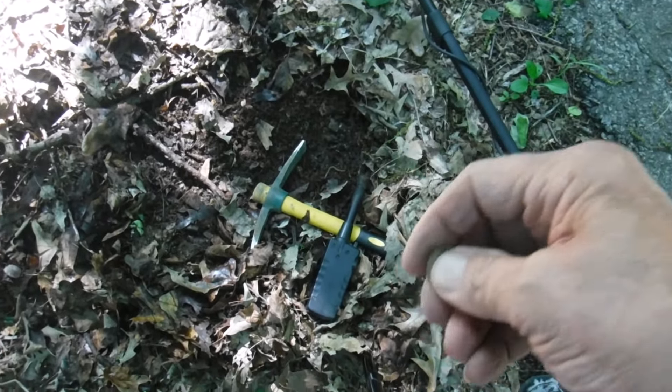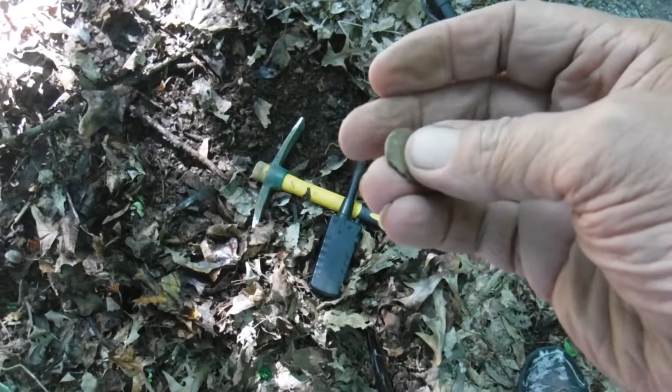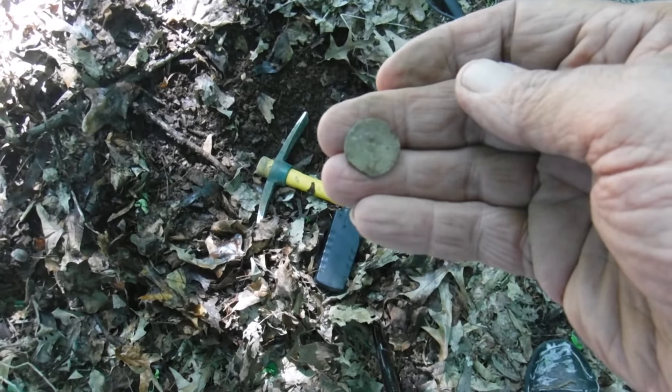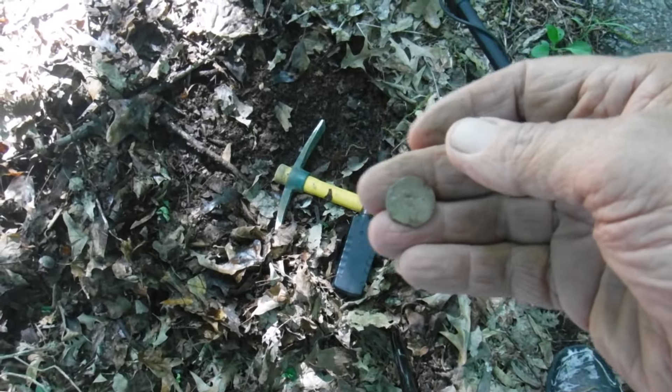Just under the dirt, got a solid 63 signal — it's a decaying zinc penny. Best find of the day so far, not as good as yesterday. Anyways, on to the next one.